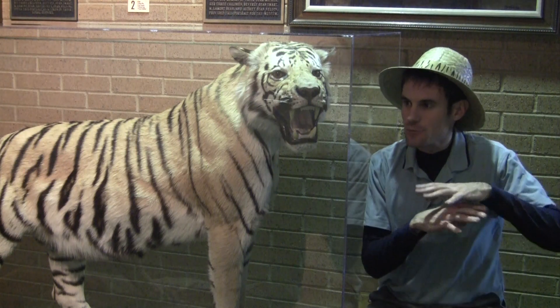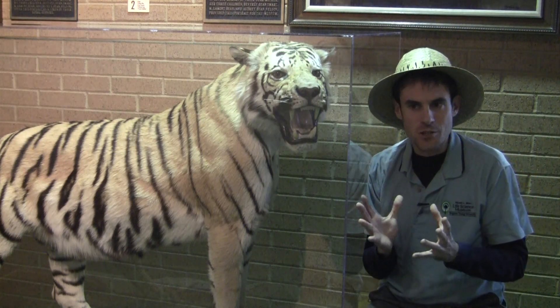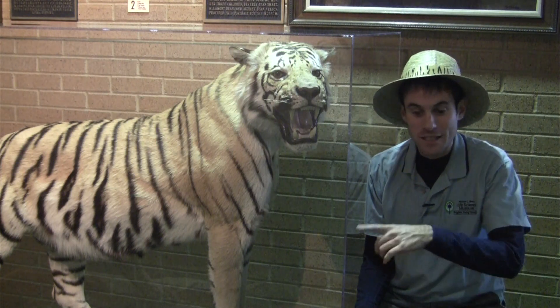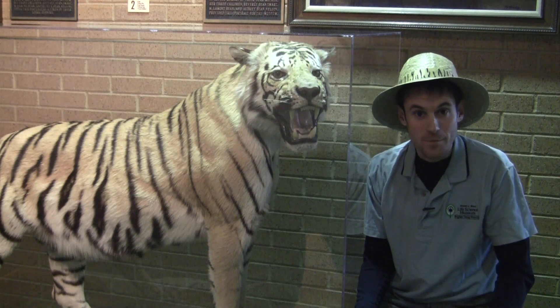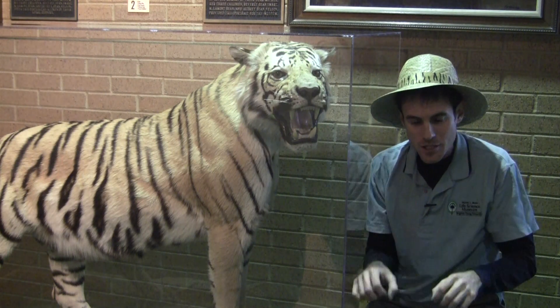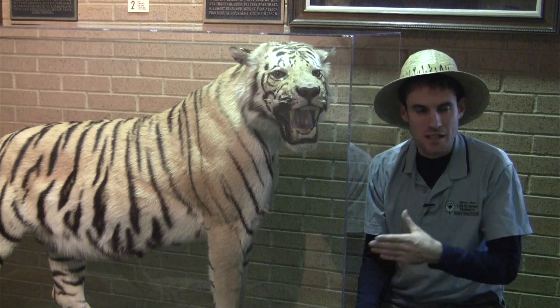Bengal tigers have really large home ranges, up to 40 square miles. It's quite a bit of space to take care of, and it only takes them a few days to patrol the whole area. They continually keep up on the markings — they'll scratch trees and urinate on them to say, this is my territory.